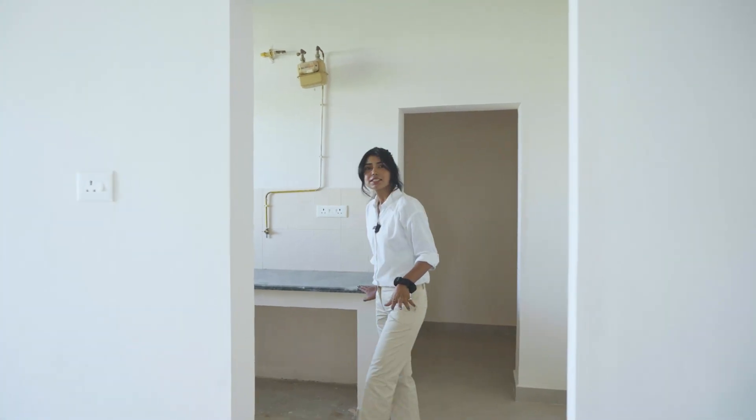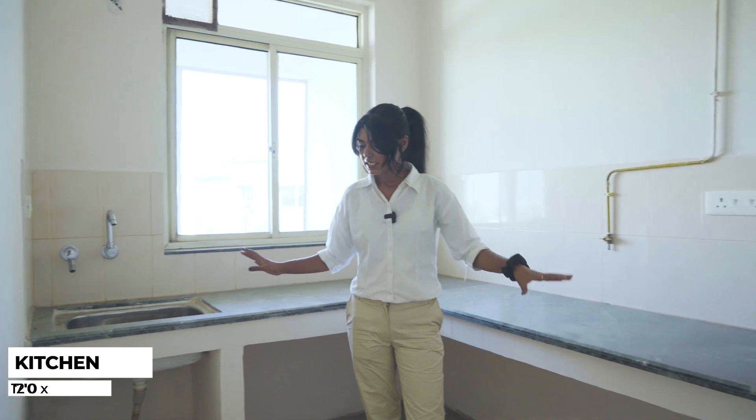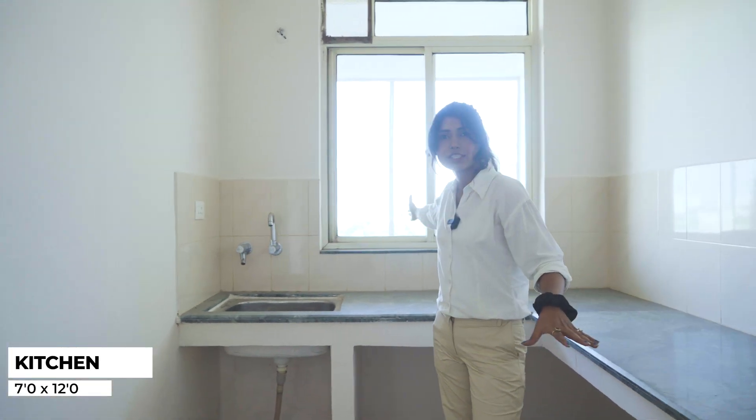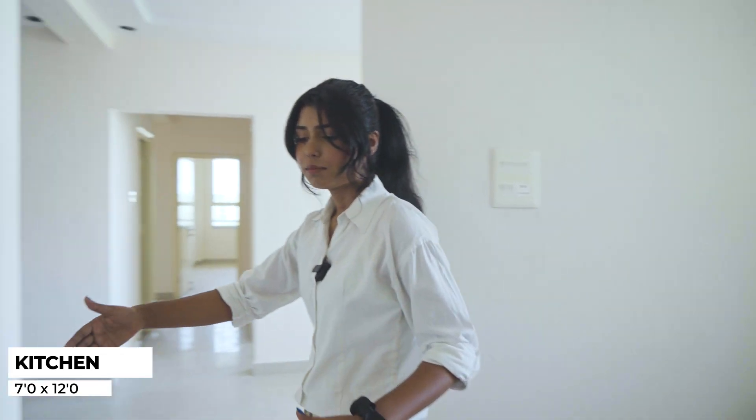And here is our kitchen. L-shaped slab — this is a lot of space. This side is the sink, there is an exhaust. We have a utility window here, this side is our kitchen for the refrigerator or any other appliances.